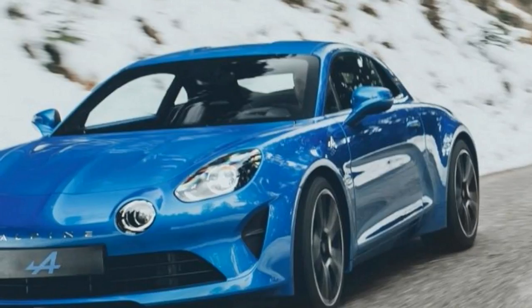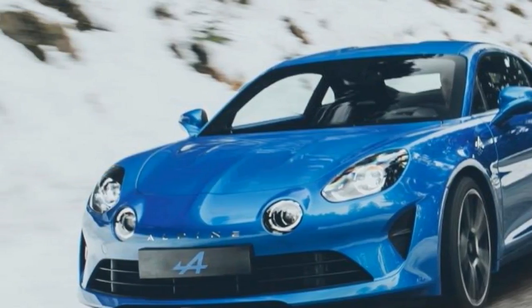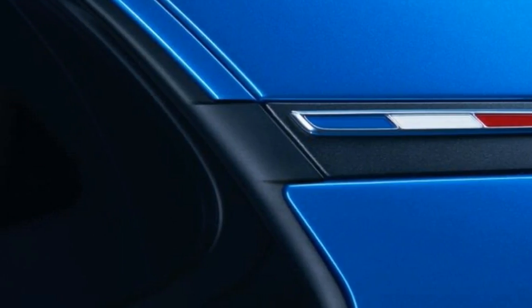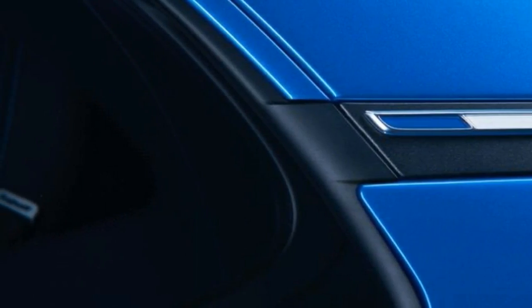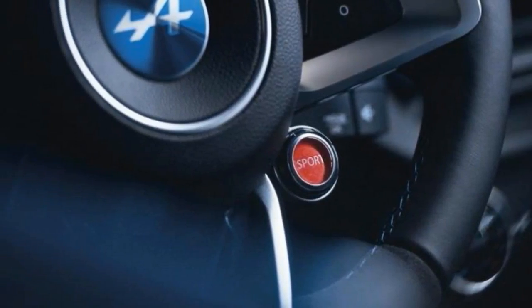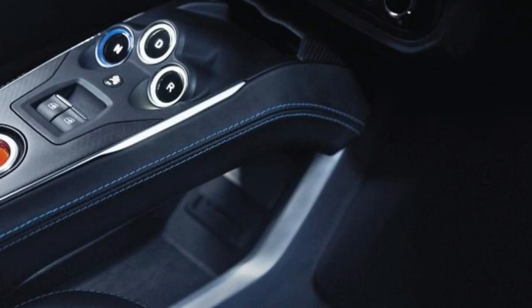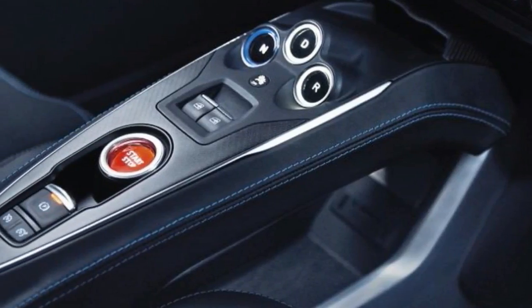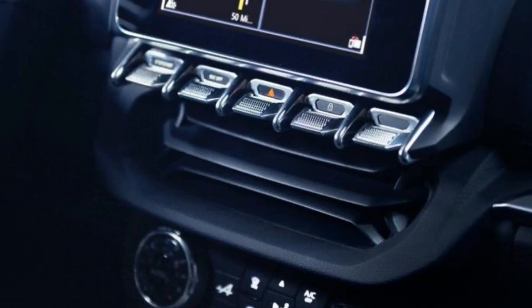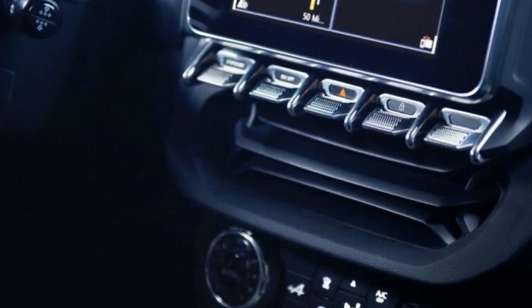Geneva also represents our first chance to look inside the A110. The cabin uses a blend of leather, aluminium and carbon fibre trim, while driver and passenger sit in one-piece bucket seats. The cockpit design stays true to last year's concept, with the same centre console, central infotainment screen, digital instrument panel and plenty of quilted leather.